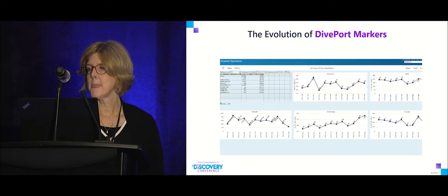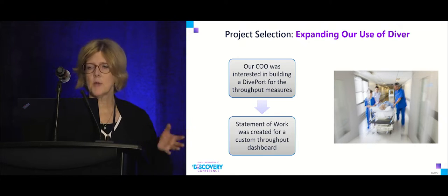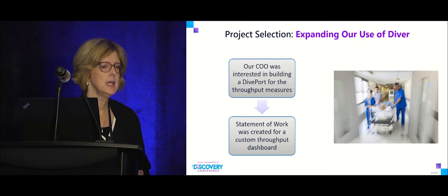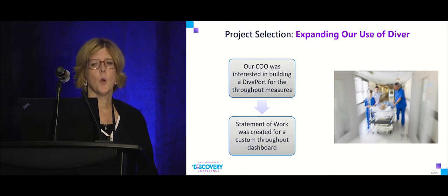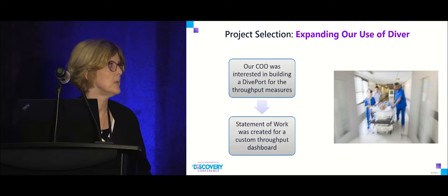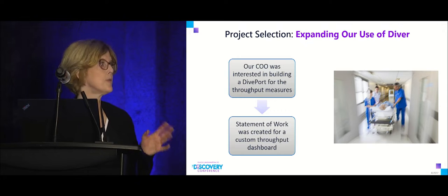When we got our budget approval, we tossed around whether to stick to the quality department or do something enterprise-wide. Since we had the backing of our COO, I thought we should take the opportunity to see how we could use this product outside of the department. We decided to do a custom throughput dashboard.